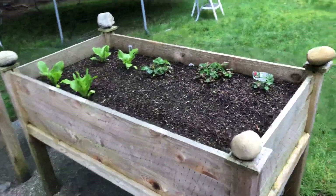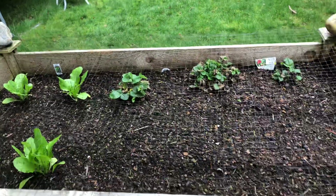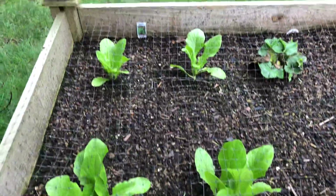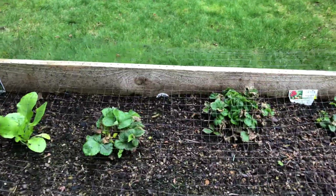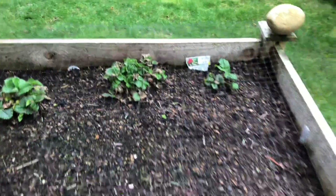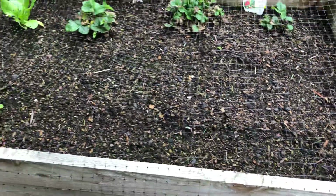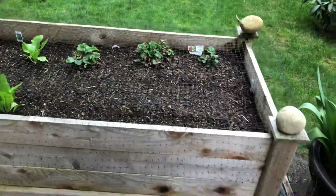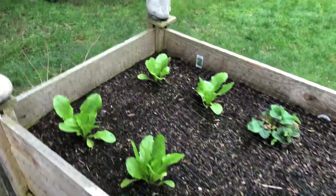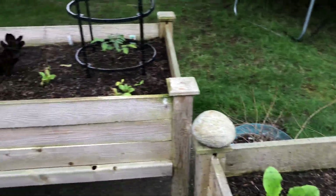I have three of these raised or elevated beds. Starting right here, this is romaine lettuce I planted. These are strawberries back here — Proven Winners. I have some seeds I planted here as well. The reason why there is netting here is I have a lot of squirrels and birds that like to go into things.